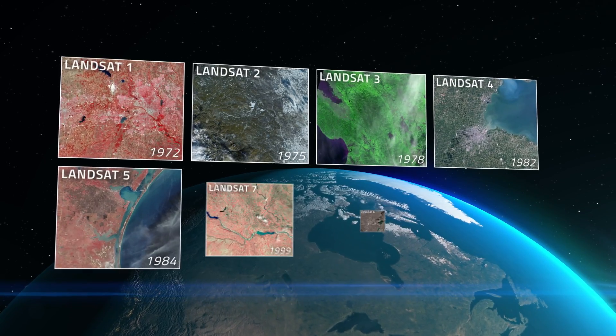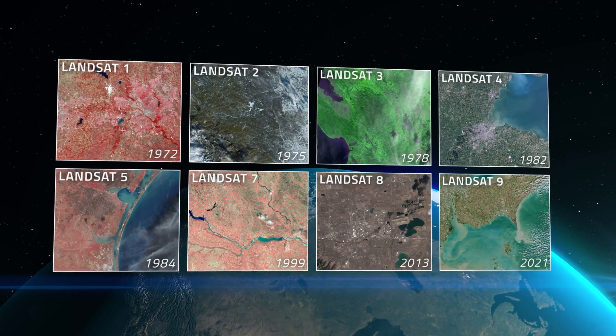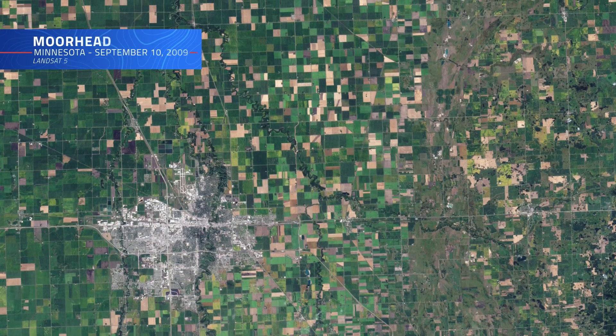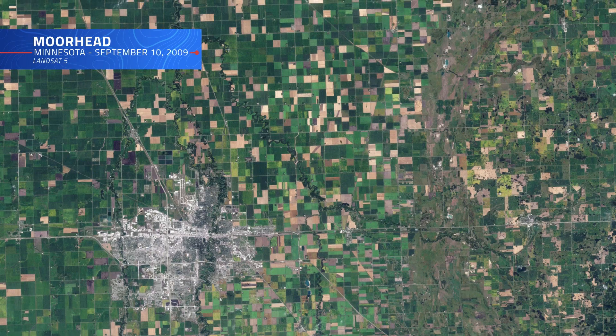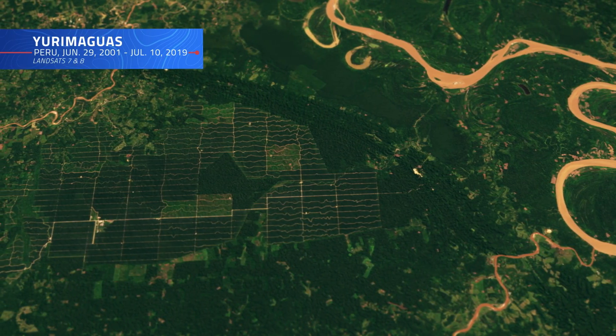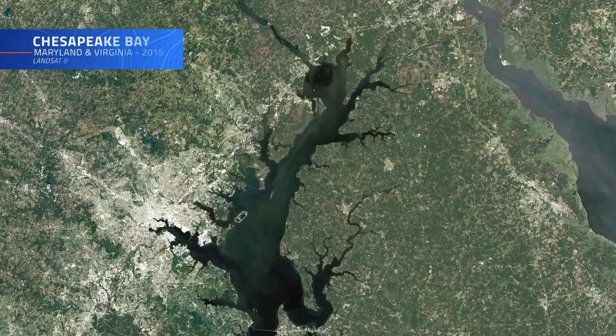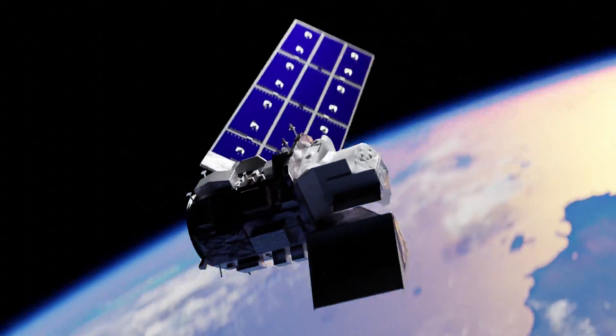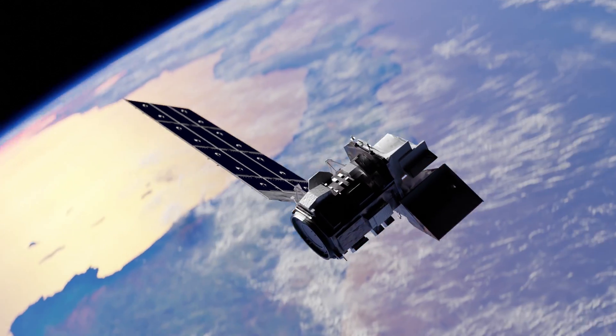For nearly half a century, the Landsat program has been at the forefront of monitoring Earth's ever-changing surface, providing an unparalleled record of our planet's land use, vegetation cover, and natural resources. From tracking deforestation in the Amazon to monitoring water quality in the Chesapeake Bay, Landsat data has become the foundation for understanding Earth's ecosystems, paving the way for many other remote sensing missions.